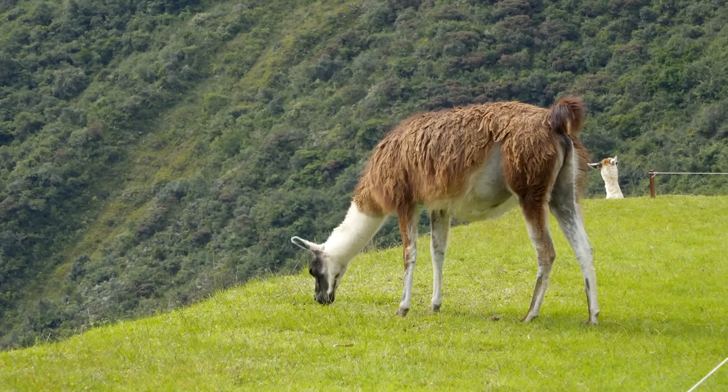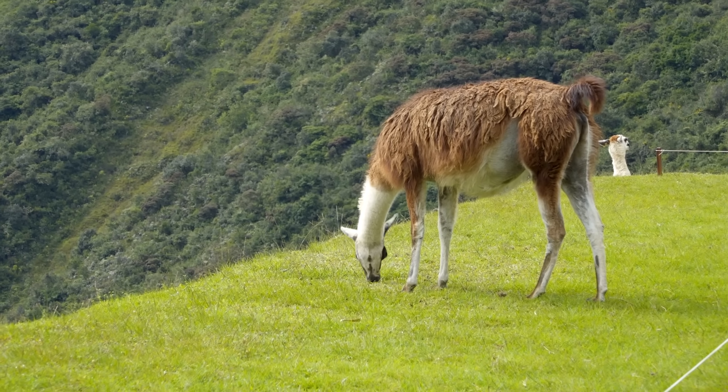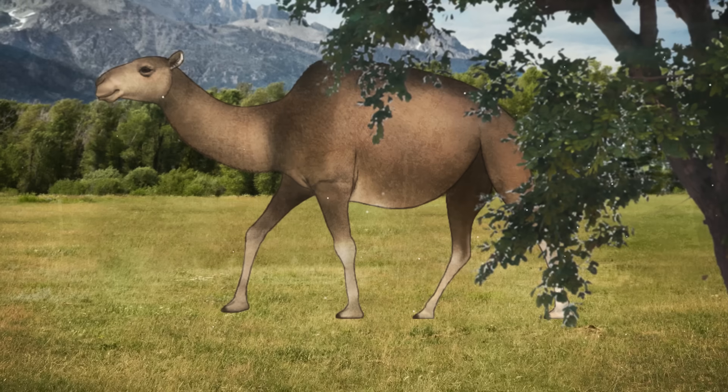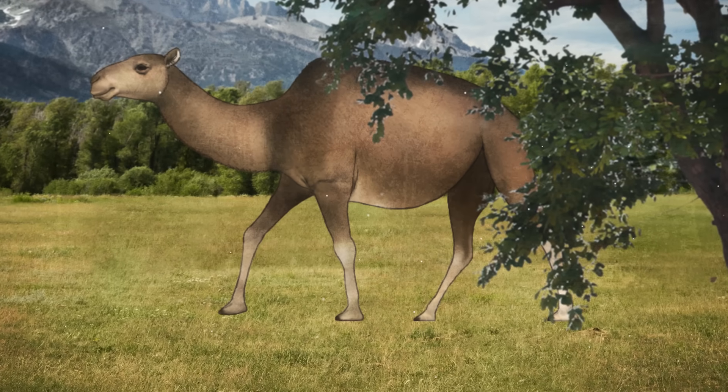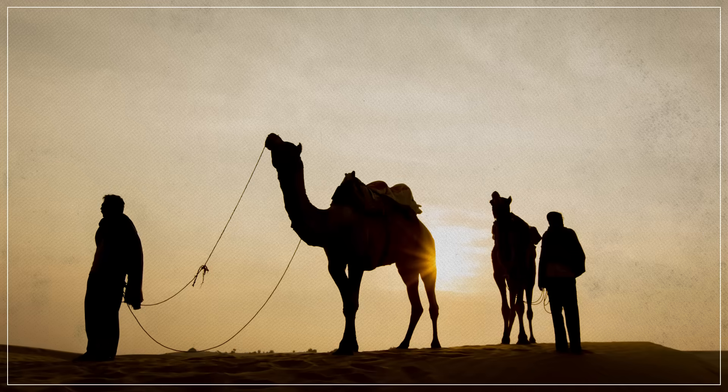Today, all modern members of the camelid family around the world are either domesticated or have a domesticated descendant. That's because all the features that made camels so good at adapting to harsh ecosystems — their size, their pacing gait, their splayed toes, and for some, their humps — also made them useful companions to humans throughout the ages.